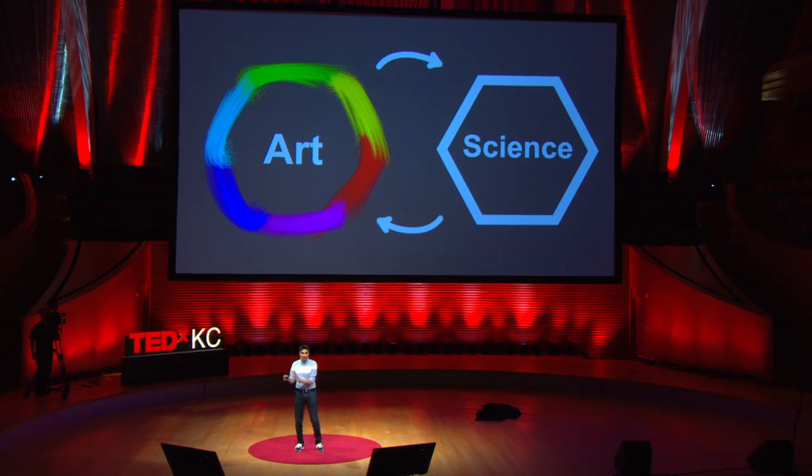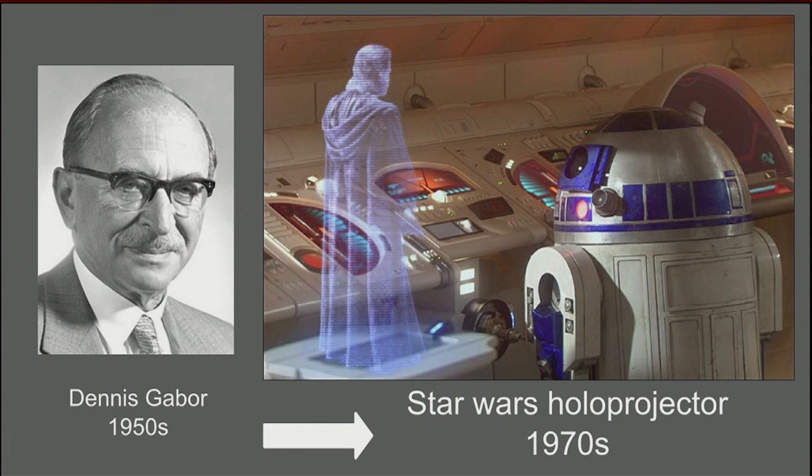Basically, we go back and forth between a realistic engineering world and an imaginary artistic one to find, well, the state of the art. Let me take you through this cycle with a few examples. Let's start with the Star Wars holoprojector. This is a concept that is taken from science to sci-fi. Dennis Gabor invented holography in the 1950s and the concept was brought to sci-fi in the 1970s.